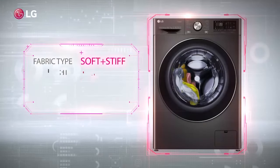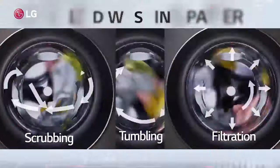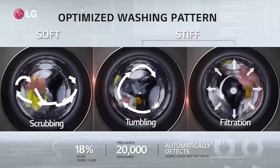With this technology, a washing machine automatically recognises the weight and fabric type of your clothes in a single touch, while ensuring 18% more fabric protection.